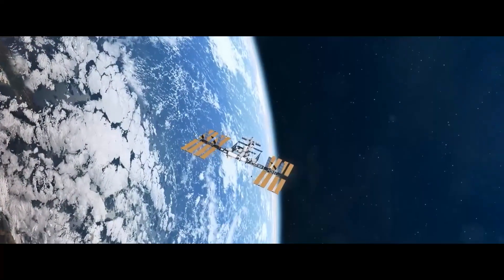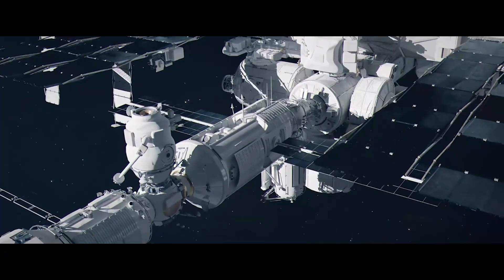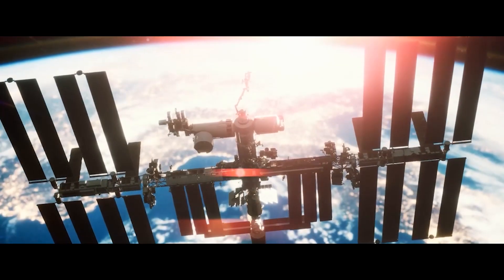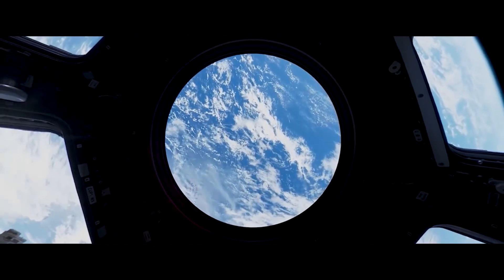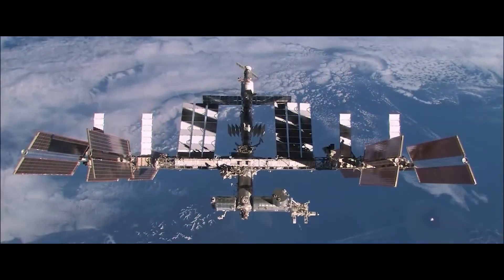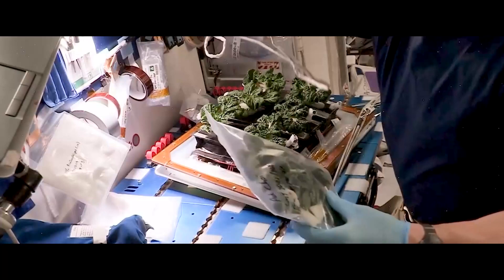To this day, space stations are one of humanity's greatest feats. Scientists created an artificial structure placed in orbit with a pressurized enclosure, power, supplies, and environmental systems necessary to support human habitation for extended periods.